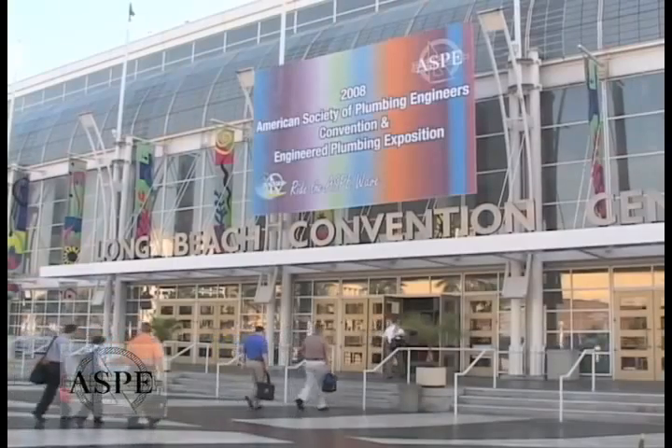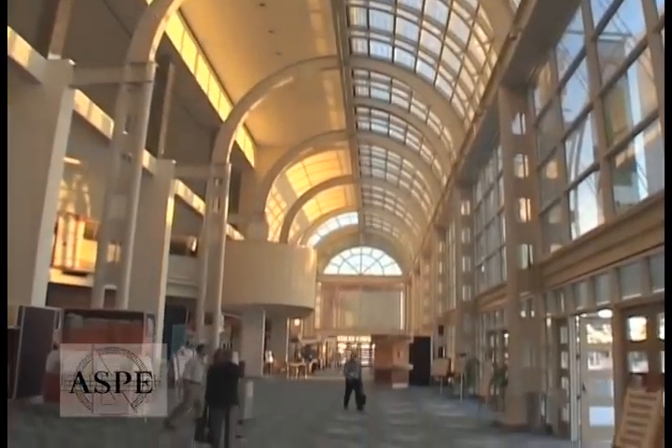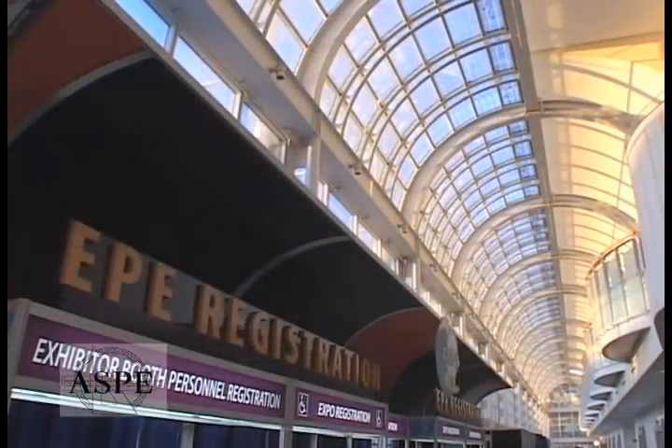Hi, I'm Paul Vinson and we're here in beautiful downtown Long Beach where it's the 2008 Engineered Plumbing Exposition. Let's go check out what's inside.